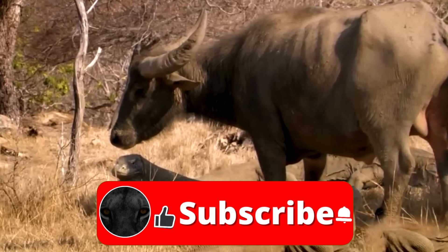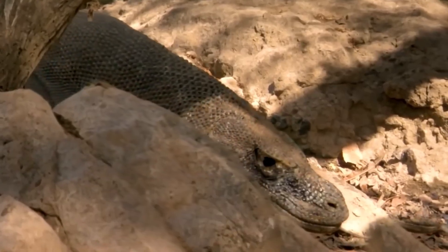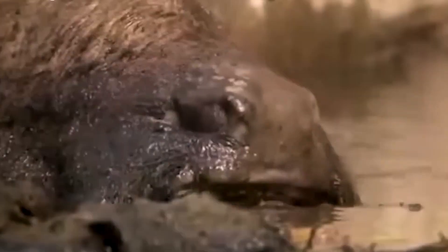Despite their grandeur, the Komodo dragon is not particularly known for its speed. They are slow and cautious animals, preferring strategic ambushes to surprise their prey. However, when necessary, they can reach speeds of up to 20 kilometers per hour in short distances.